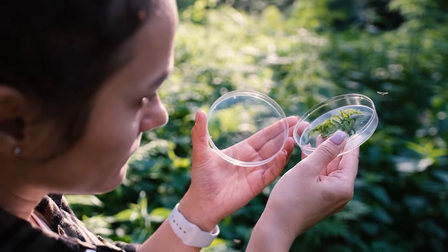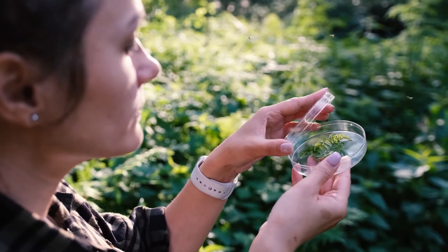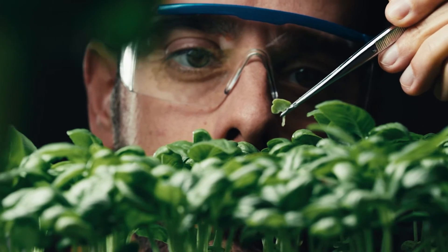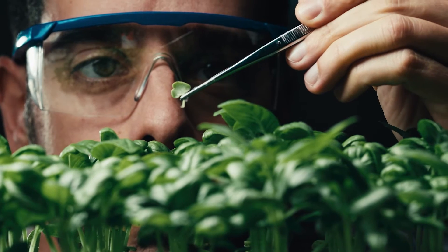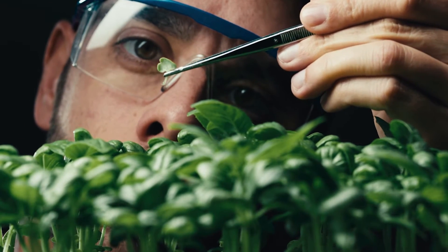Practicing biomimicry really requires knowledge about how nature functions. For most designers, that isn't their area of expertise — they are not trained like biologists. This highlights another main challenge to practicing biomimicry: it really requires a kind of interdisciplinary team where there is a biologist on the team. And that isn't the status quo.